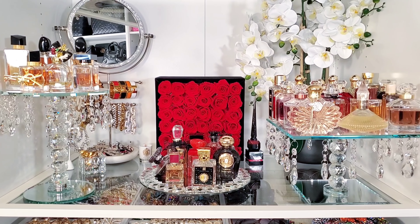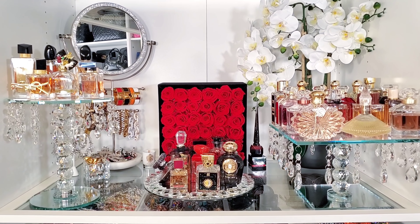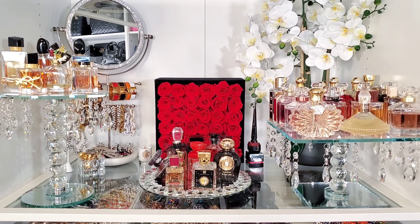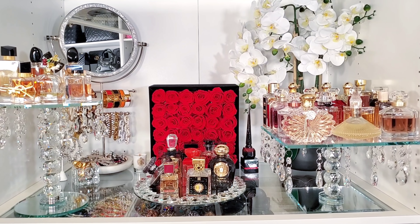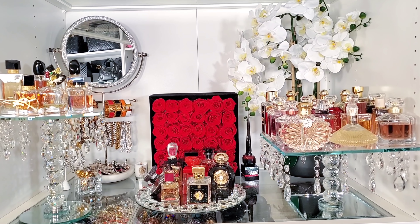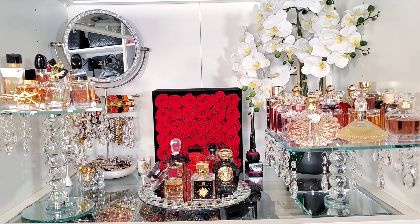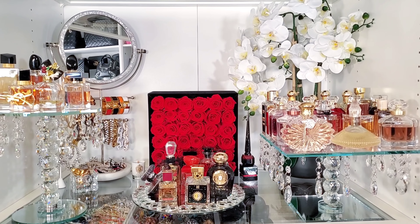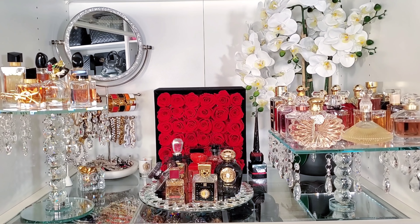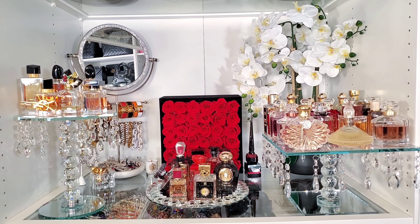Hey guys, welcome to today's video. I want to share with you the best of the best designer fragrances in my collection. I recently did a best of the best niche fragrances video and some of y'all were big mad, so I'm following up with the best of the best designer fragrances. I'm not a niche snob, I'm not a perfume snob. I do love my designer fragrances — that's where I came from and I don't forget where I came from. I have more niche fragrances now, but I'll always have my designer fragrances. There are some that I will always have literally for life.